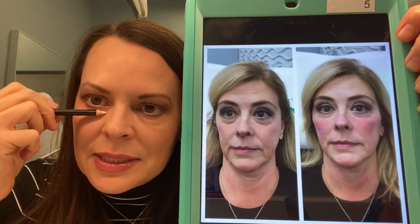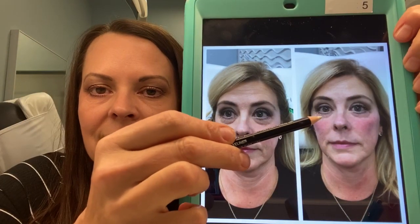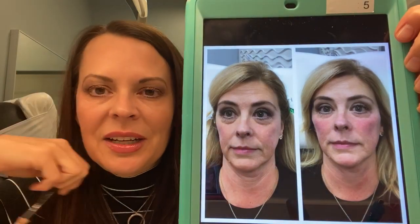Secondarily, I put some filler in her tear trough, really marrying the tear trough and her cheek, creating a beautiful finish.